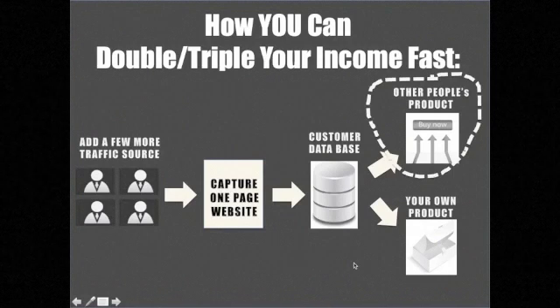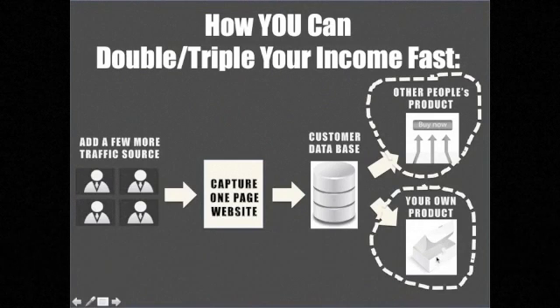In the future, as you learn more by promoting products, you can branch out and build your own product. Then you can make money selling other people's product and also make 100% profit selling your own product. You can optimize your ad spending and your customer database — promoting your own product to that list as well as continuing to promote others'. The most efficient way to earn online is to start with affiliate products but master your own capture mechanism to build your customer database.